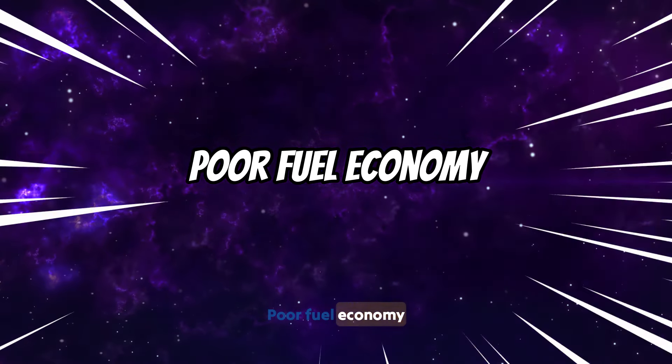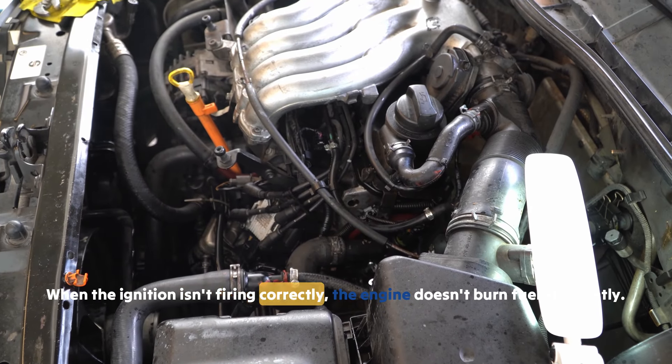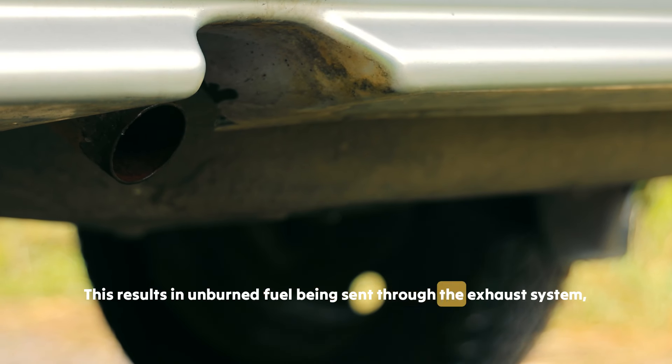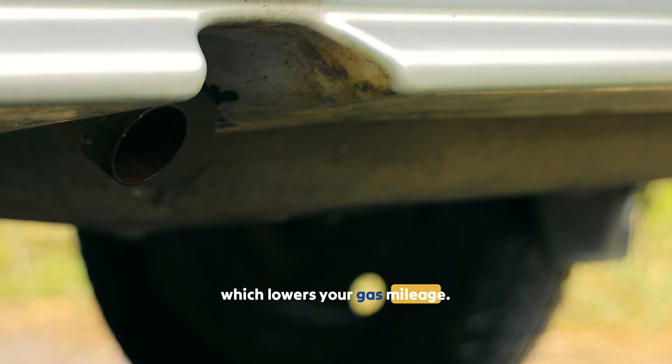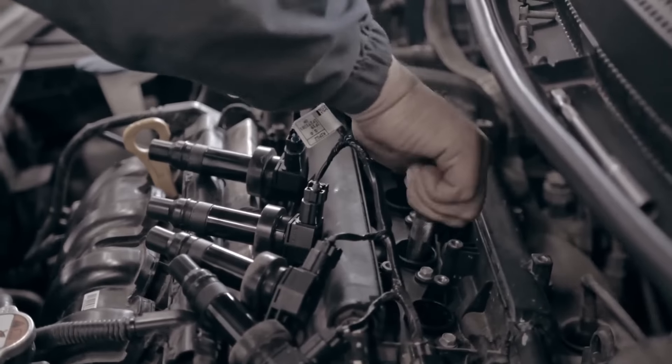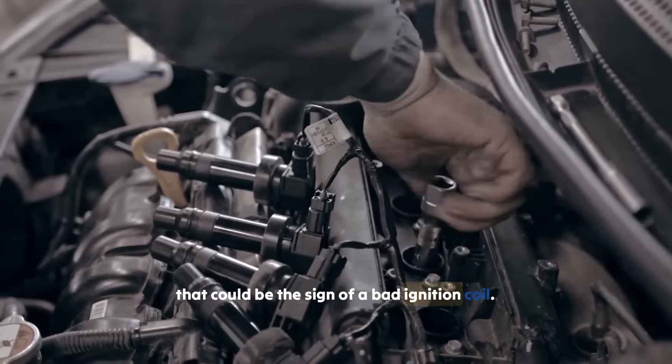Symptom 5: Poor fuel economy. When the ignition isn't firing correctly, the engine doesn't burn fuel efficiently. This results in unburned fuel being sent through the exhaust system, which lowers your gas mileage. If you notice that you're filling up your tank more often than usual, that could be a sign of a bad ignition coil.